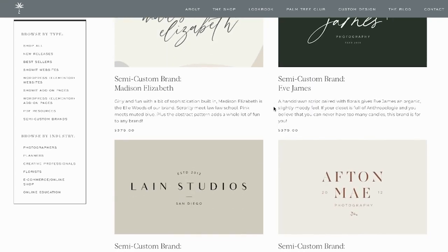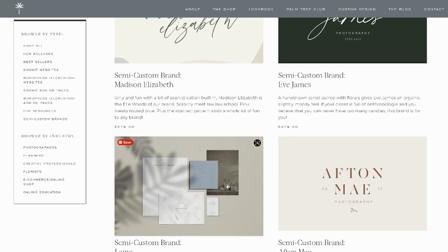And if you want to jumpstart when it comes to branding, check out our line of premium website templates and semi-custom brands at DavianKrista.com/shop.